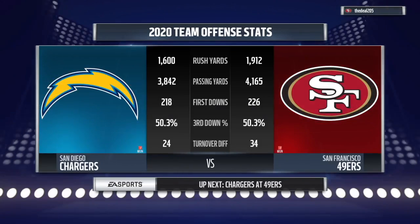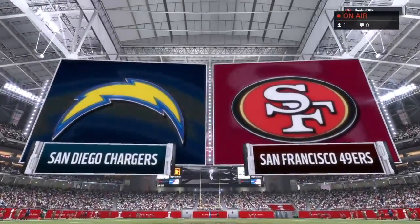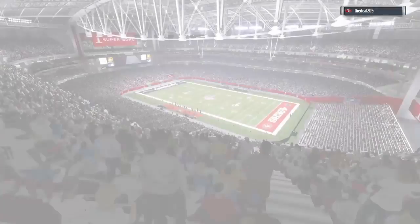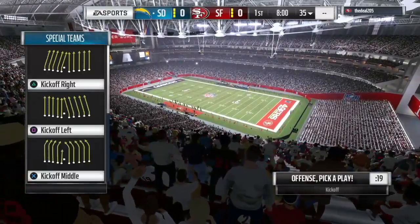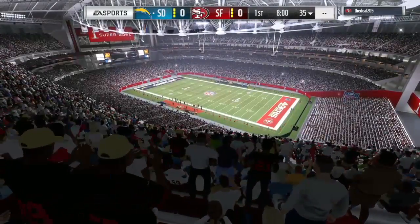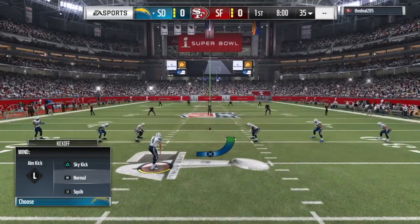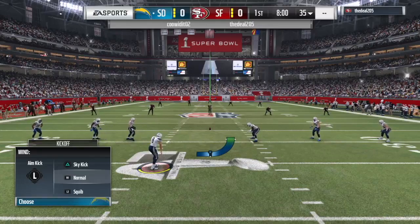Hello everyone, I'm Larry Ridley. Welcome to the NFL on EA Sports. The time for talk is over as we are just mere moments away from the Super Bowl. Two teams now have a chance to prove they are the best — it's the Chargers going up against the 49ers. Let's send you out to the stadium and join Brandon Godden and Charles Davis for the Super Bowl call.